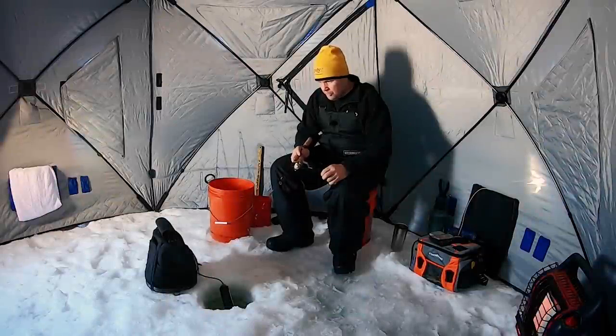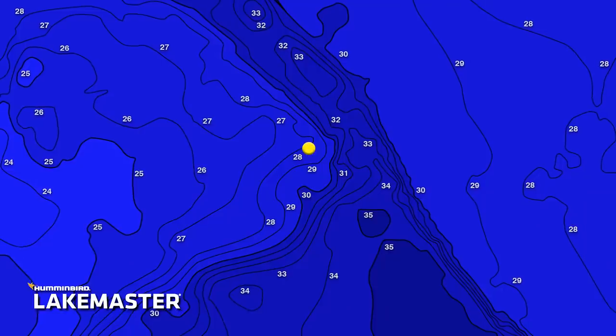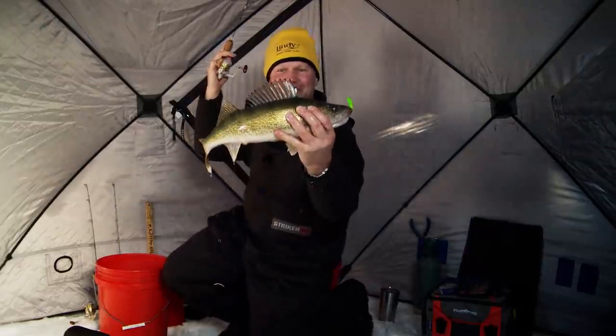This week on Fish Ed, John reveals overlooked structural sweet spots that produce scores of midwinter walleye after early season hot spots cool off.